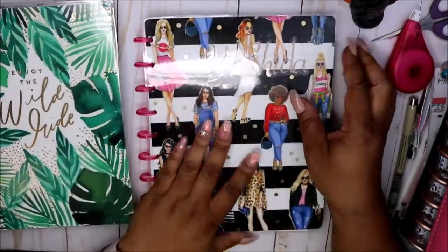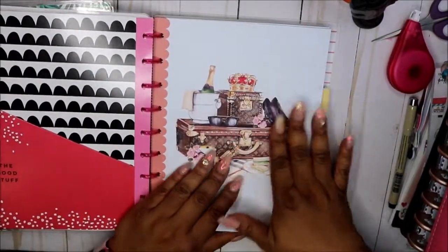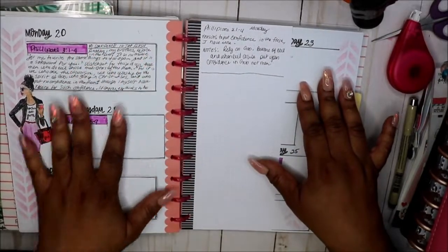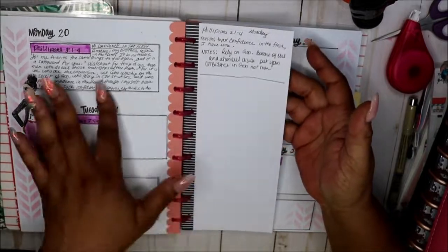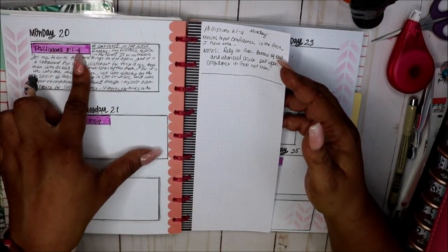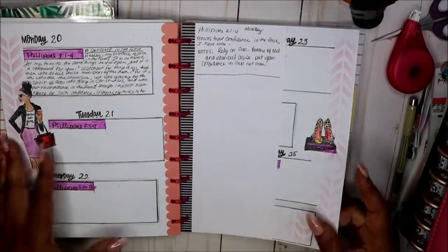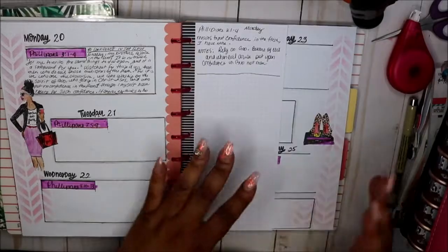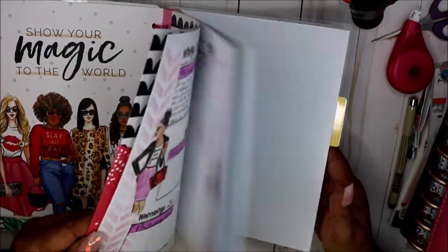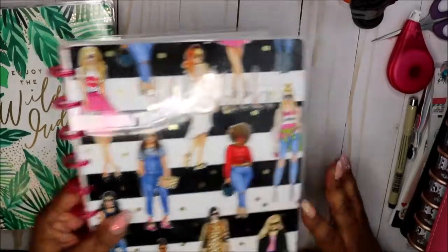My last planner is my faith planner. I just started doing faith planning — I had this Happy Note so I put a folder in and still need to finish setting it up. I'm on day one of my faith planning. Today was Monday the 20th, Philippians 3:1 through 4, and that was really good — it was a blessing. I don't know what took me so long. I love it because it's helpful — sometimes we get disconnected from our spirituality no matter what religion you are.